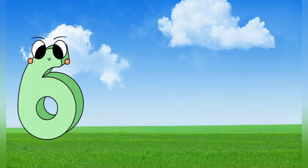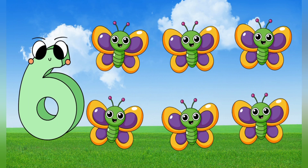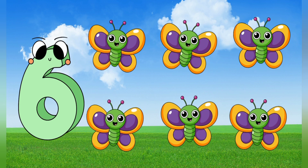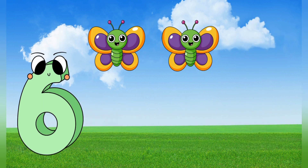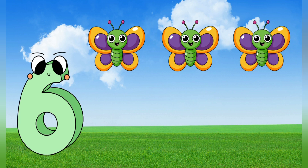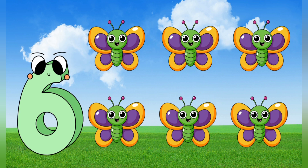6. 6 butterflies. 6 butterflies. Let's count it. 1, 2, 3, 4, 5, 6. 6 butterflies.